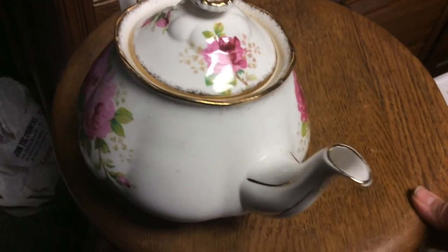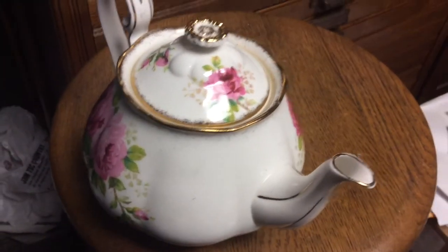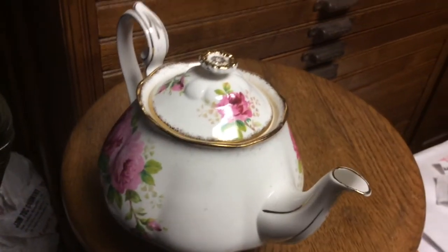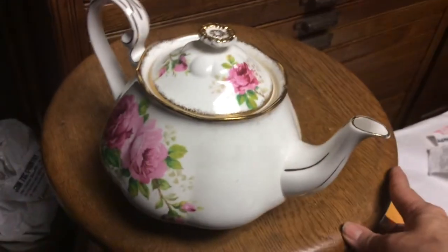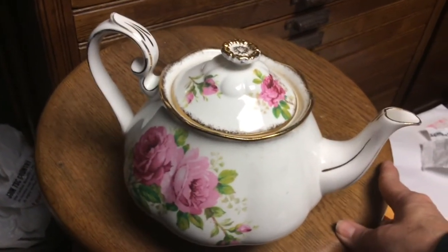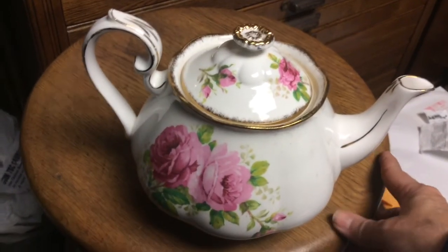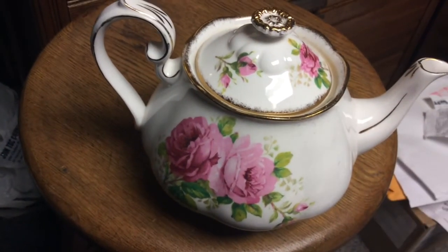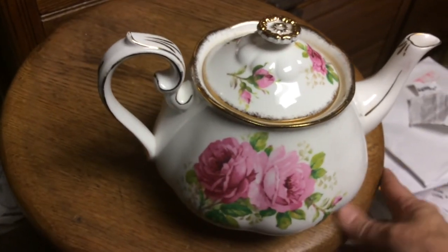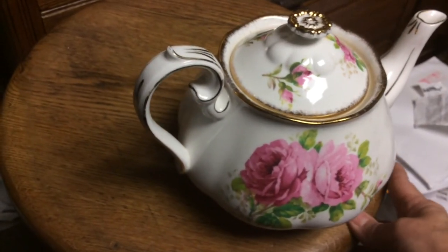Tea tastes better in these teapots and it really does. We have a tea shop that buys from us in London, Ontario, and she buys all these old bone china pieces — none of the newer ones. Her tea drinkers just love it. She's studied the subject and it's a definite improvement. She'll come through and buy up all our teapots.